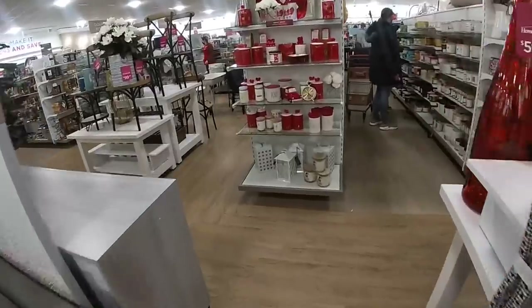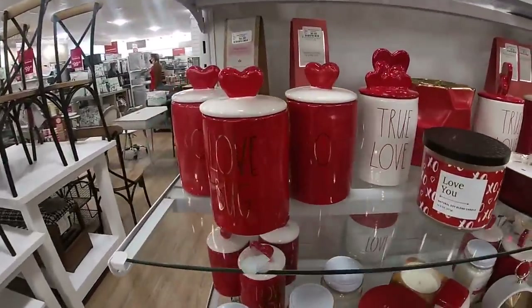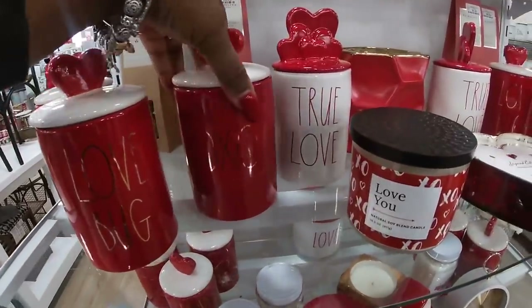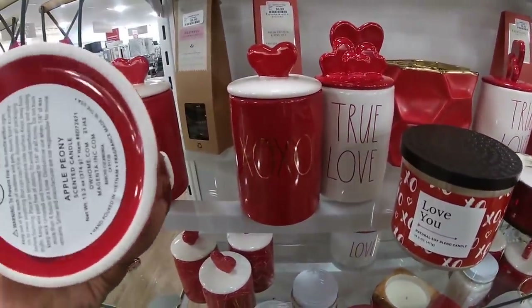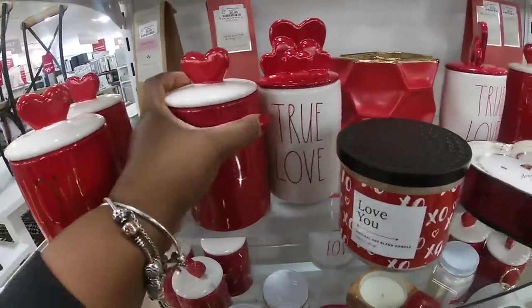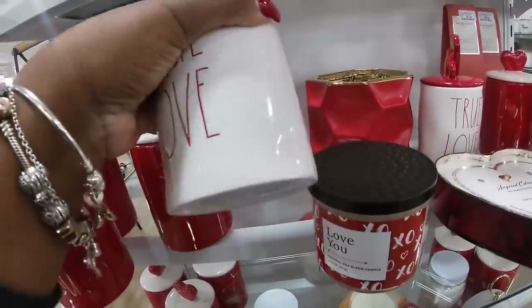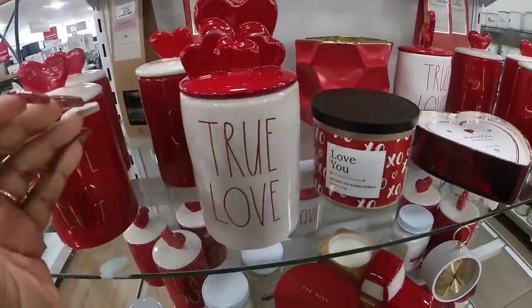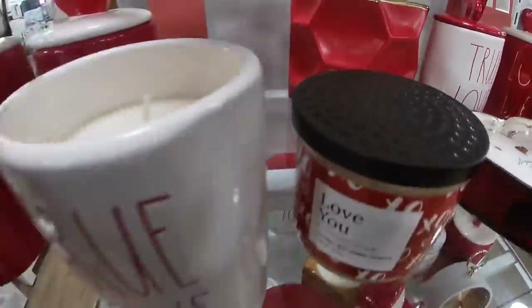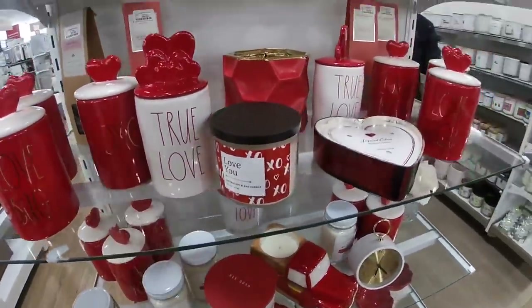They have a lot of cute red stuff right across. 'Love a Bug,' XO XO, 'True Love.' This one is apple, peony, sweet pea. And this one is chocolate strawberry — ooh, chocolate strawberry! Let's see — oh my god, that smells good! I might have to not leave that here.